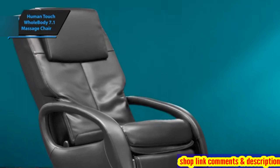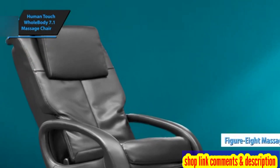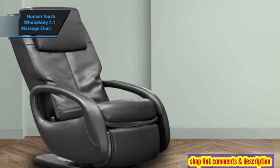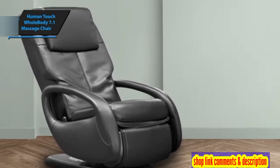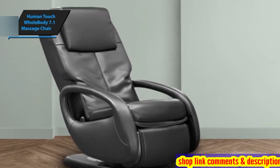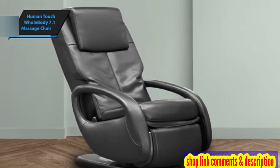The Human Touch Whole Body 7.1 offers a unique feature known as the Circulation Figure 8 Massage. The calf massage uses an upward, wave-like motion, pushing blood from your calves and legs towards your core. User reviews suggest that this calf massage feels wonderful, and if you haven't experienced this before, this chair is an excellent introduction.